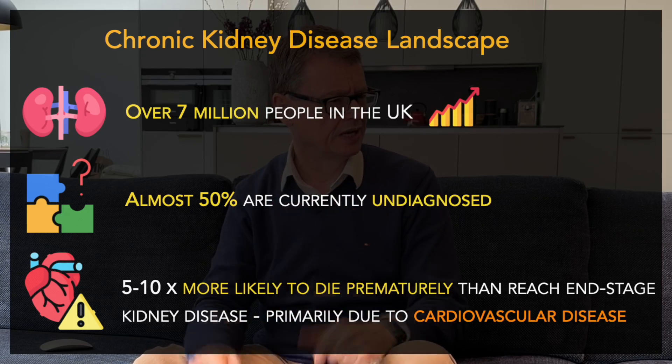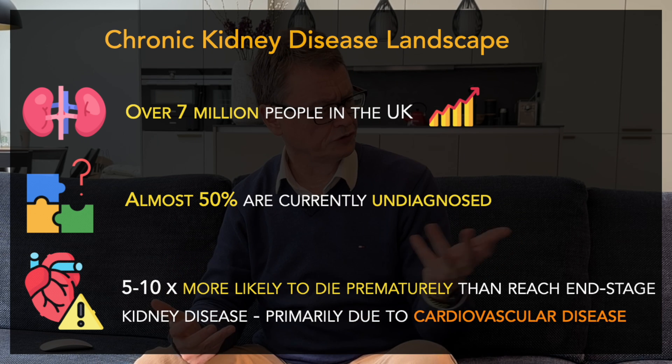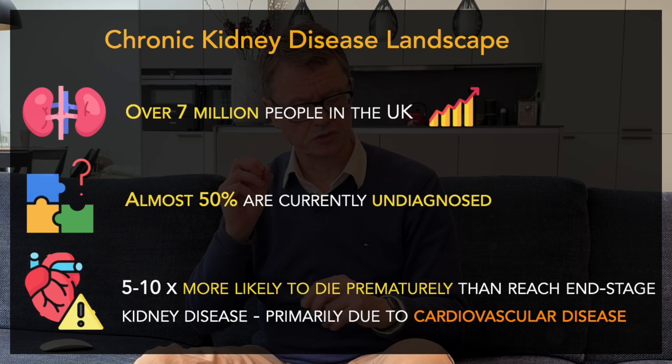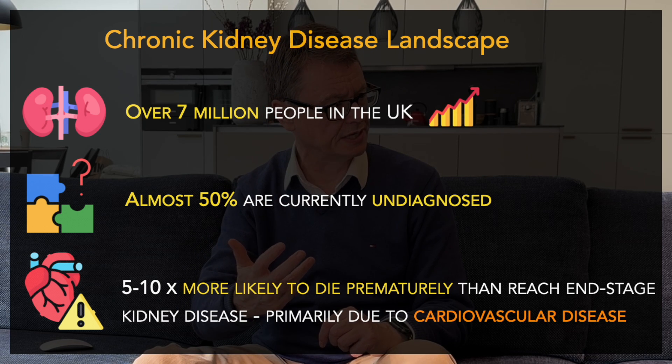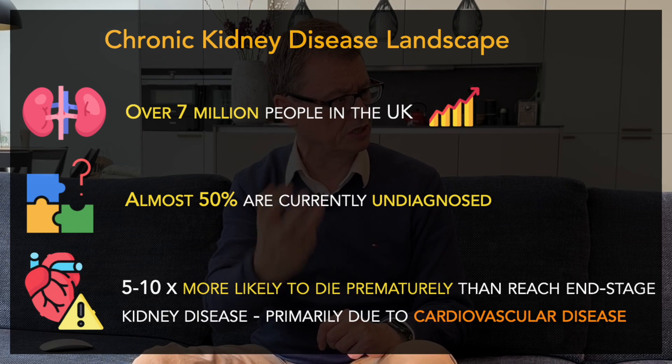CKD is such a common condition — we're looking at between 9 and 10 million people in the UK, and probably about 40% of those aren't actually diagnosed. We talk in type 2 diabetes of the 'missing million,' but with chronic kidney disease in the UK we're talking about the 'missing 4 million.' People with chronic kidney disease are at much higher risk of cardiovascular disease and hospitalisation, so this is a high-risk group which we need to be managing differently.